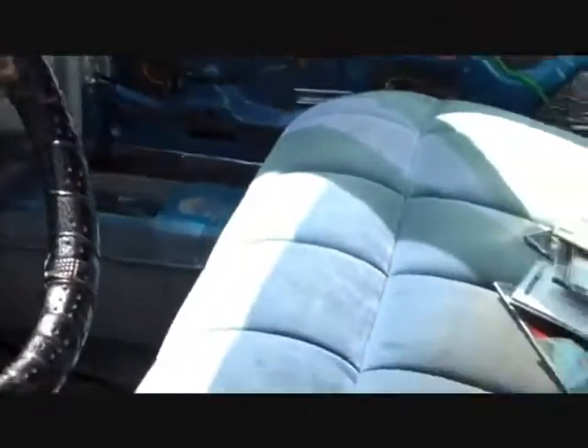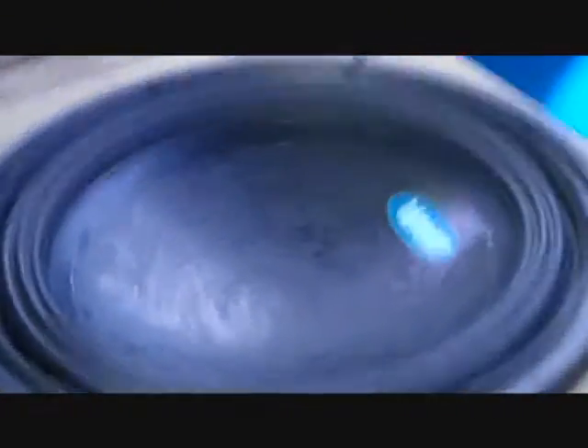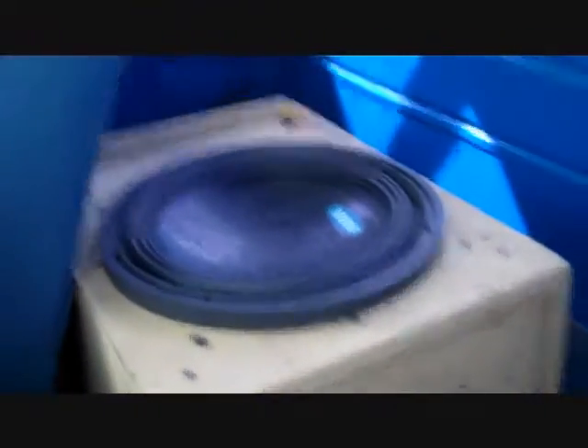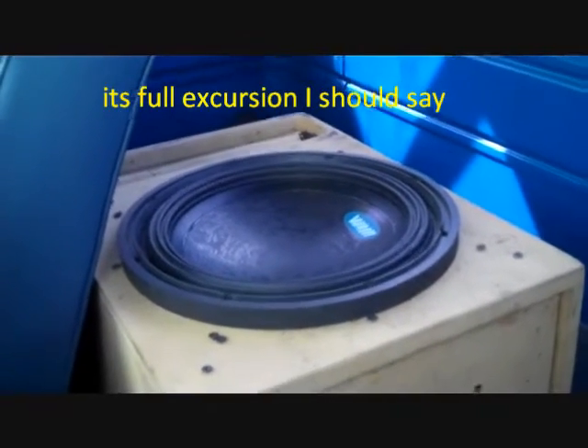All righty, ladies and gentlemen, I'm getting that subwoofer crazy warm right now. That amplifier is handing the Alpine Type-R its ass — 1,200 watts RMS at 2 ohm. One single Alpine Type-R wired at 2 ohm, and it was getting a good well over 2 inches of excursion on that low note.